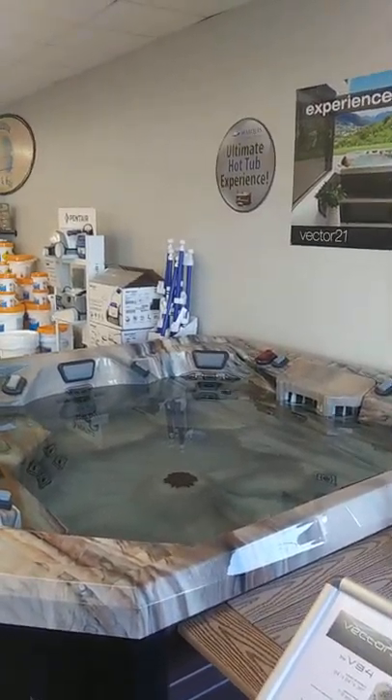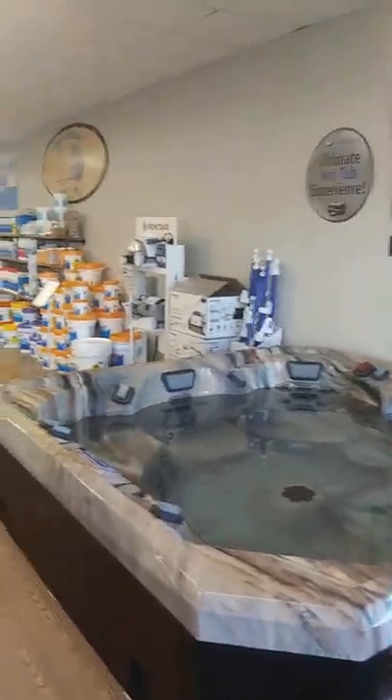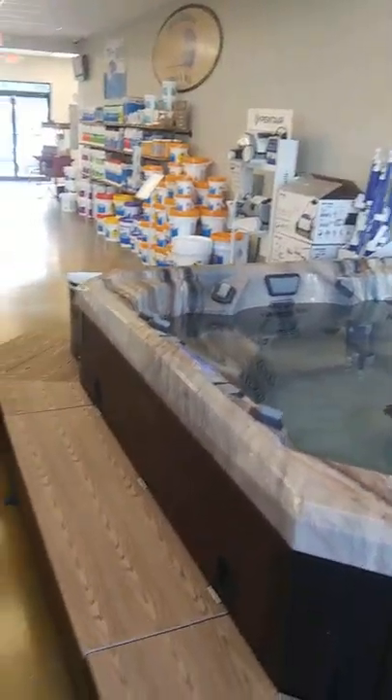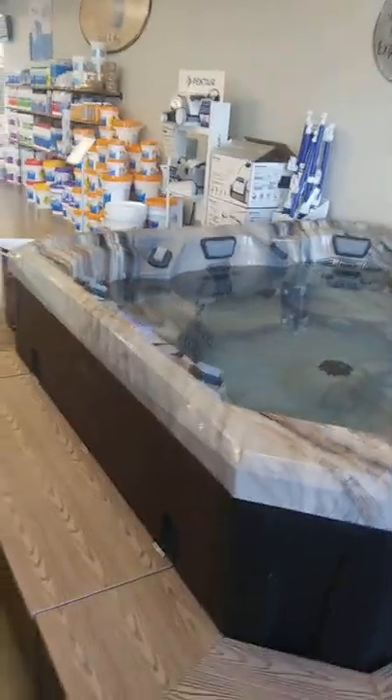Hi, I'm Brian Adams and I sell hot tubs. I've been doing some videos recently and I've got a bit of flack about them being a bit too silly. So it's time just for a tour of the store.